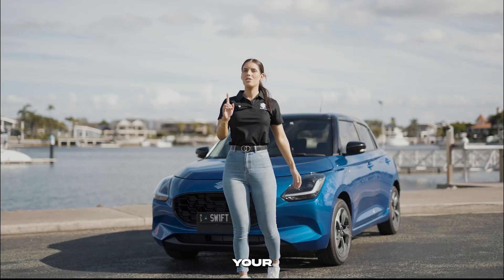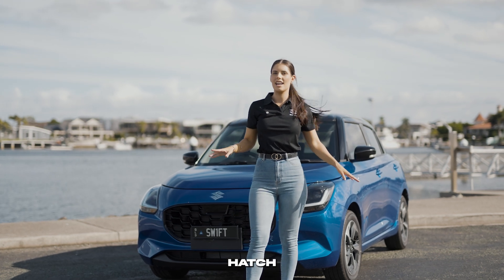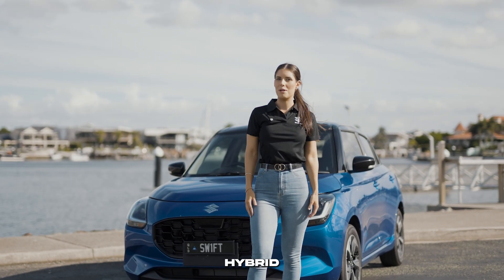Inquire online or at your local Suzuki dealership and experience the most feature-packed hatch ever with the all-new Suzuki Swift Hybrid.